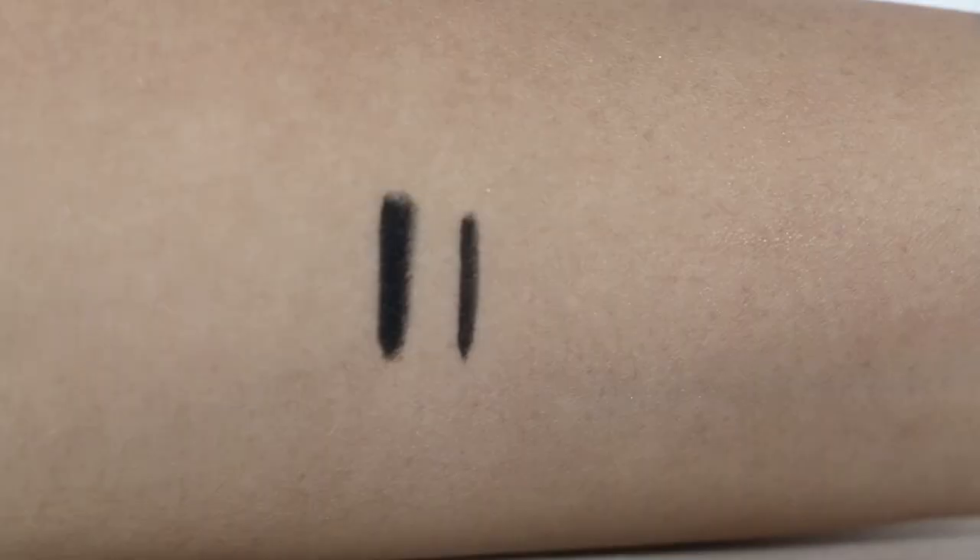Next is the Color Essence Eye Pencil and I got a black colour in the shade Panther. I actually want to try this on my tight line but I'm afraid it will smudge. When I tried it at the back of my hand and came home, it was still intact. I've been on a hunt for a pencil liner for my tight line and water line that will not smudge — even the Urban Decay 24/7 one smudges like crazy.